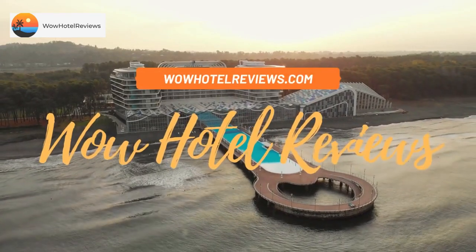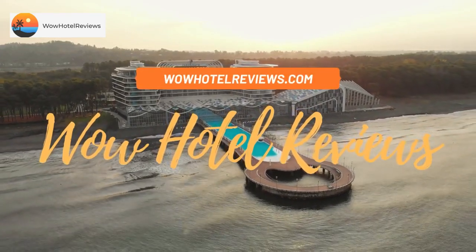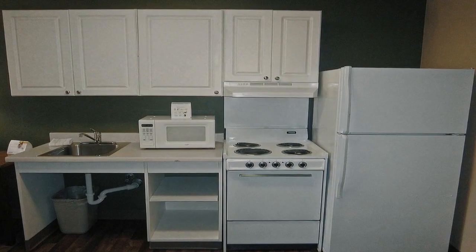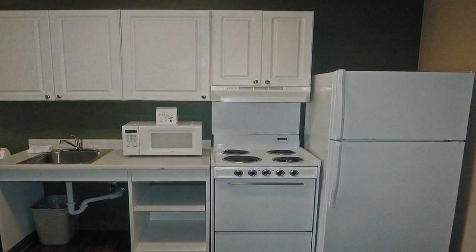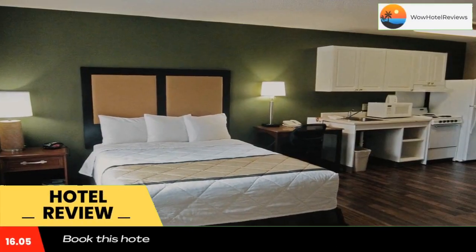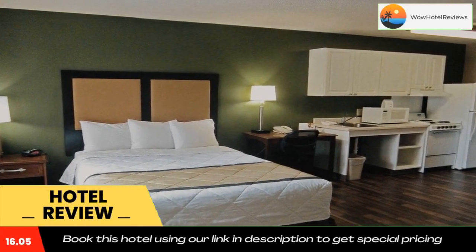Hello guys, welcome to Wow Hotel Reviews. Today I am reviewing Extended Stay America Suites Fayetteville Cross Creek Mall. It's a two-star hotel. Please use our Booking.com link in the description to book the hotel and get good pricing.